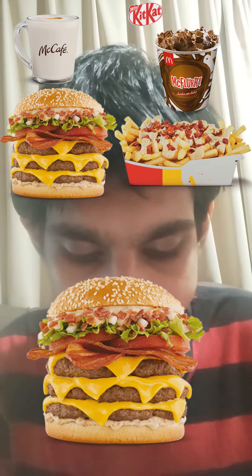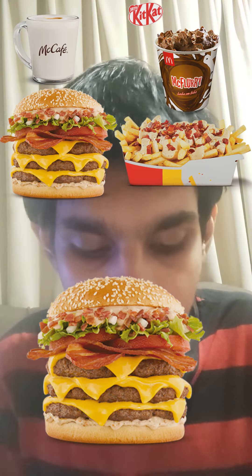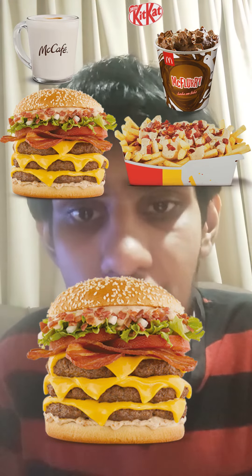McDonald's Argentina Grand Tasty Turbo Bacon Triple Burger comes with 3 beef patties, bacon, tasty sauce, 4 cheddar cheese slices, lettuce, tomatoes and onions, available right now in McDonald's Argentina.